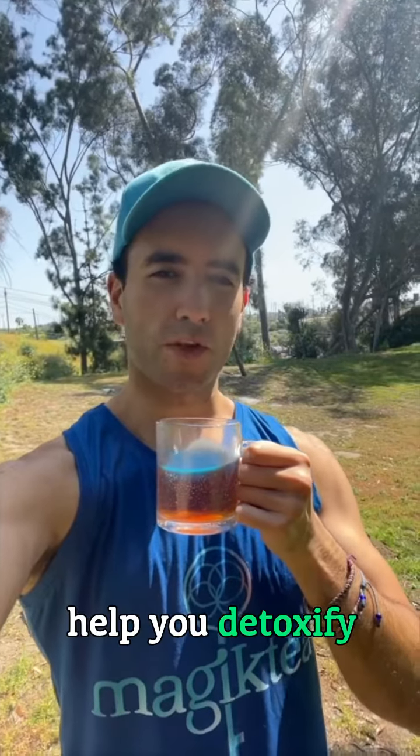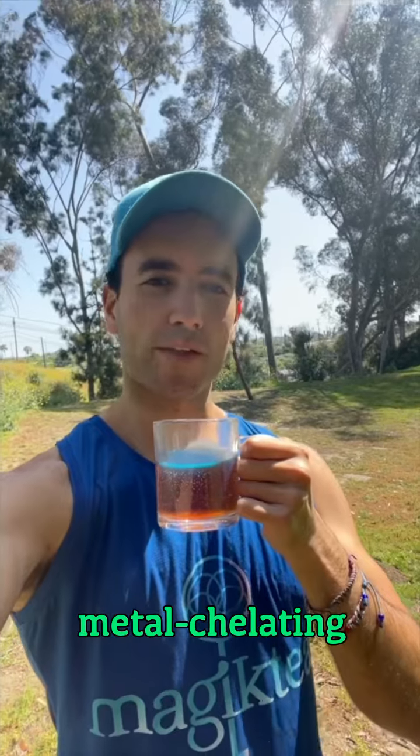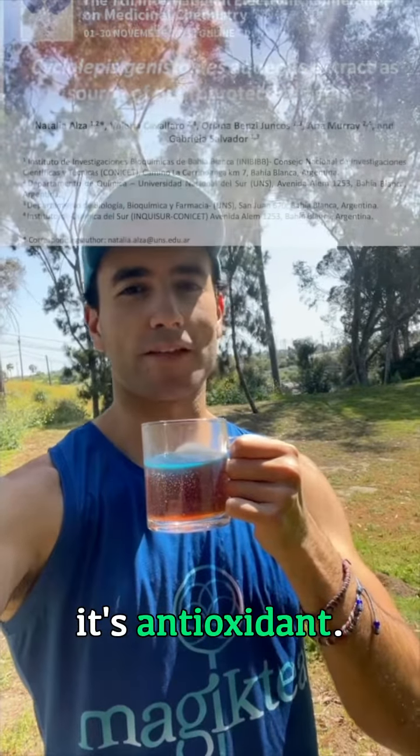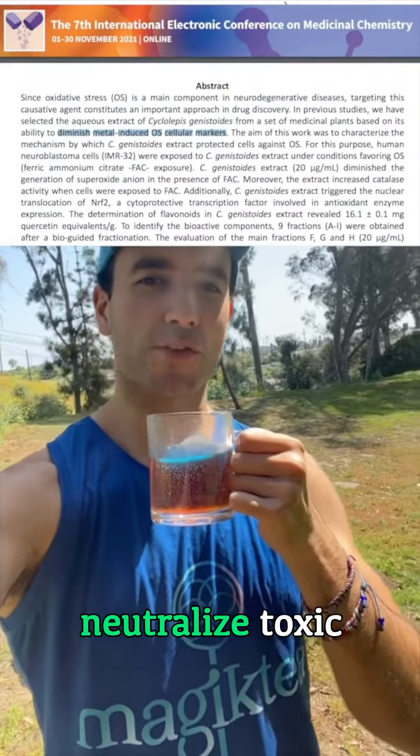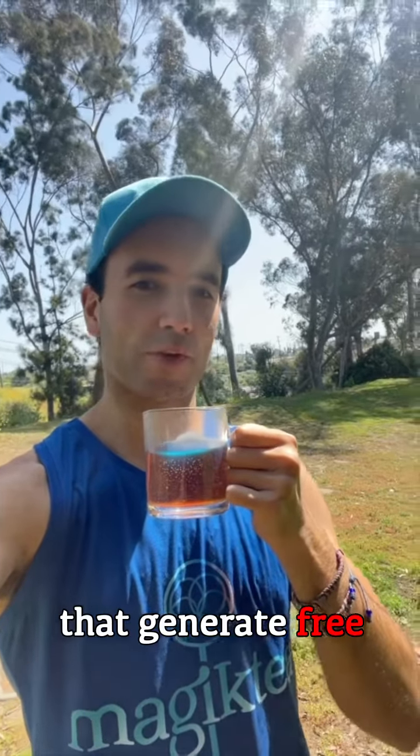How can Palo Azul help you detoxify heavy metals? Several studies have shown that Palo Azul has metal chelating activity because it's antioxidant, so it helps to neutralize toxic heavy metals, which are reactive oxygen species that generate free radicals.